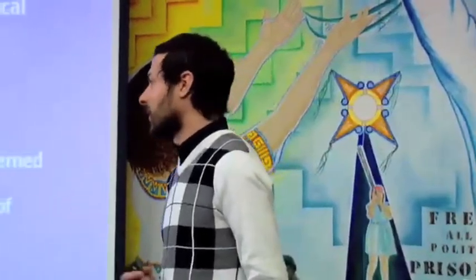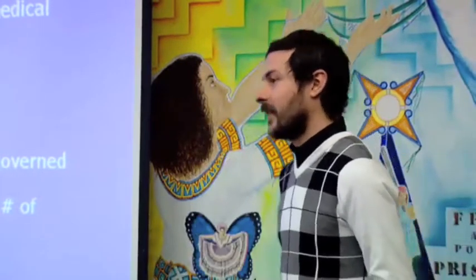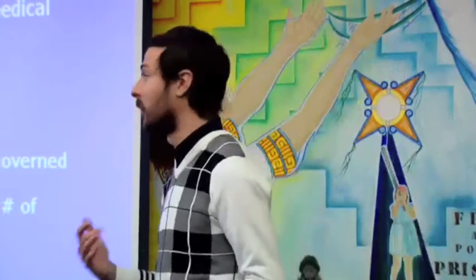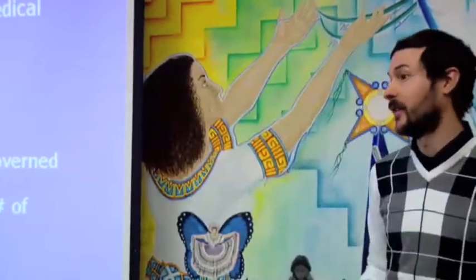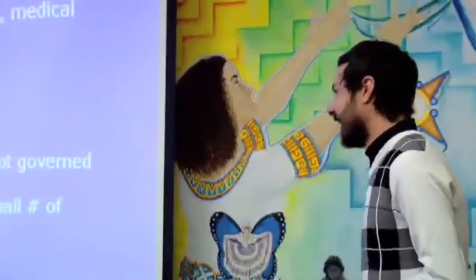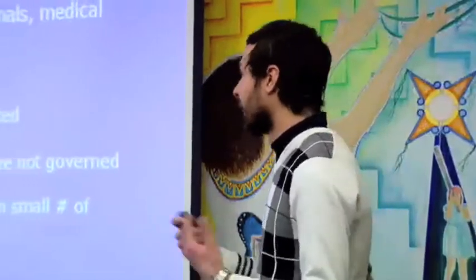The most common defense of animal use in education is that it's self-evident — if you want to understand animals, you have to get in there and have this visceral experience. That's simply not the case. There's absolutely no evidence that you need to harm animals to understand them or any biological process. We all took sex ed in high school and had a good understanding of the human reproductive system — there was no assignment involving us going home and having sex with each other. That's how silly the argument is.